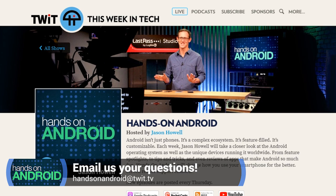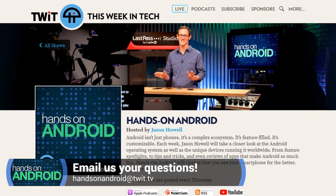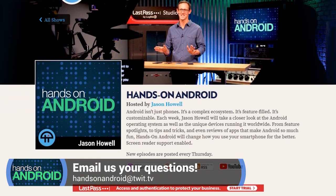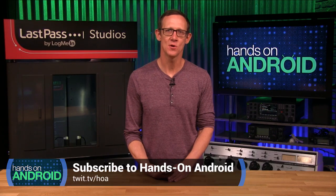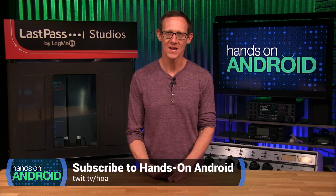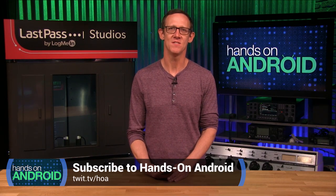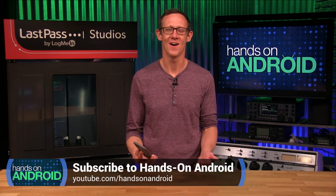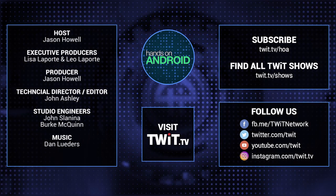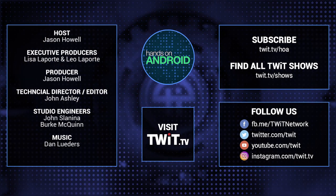More tips, tricks, explainers, and so many other things are in store for you each and every week here on Hands on Android. If you have any questions, I'd love to try my best to answer them — send an email to handsonandroid@twit.tv. New episodes publish every Thursday, so make sure you subscribe at twit.tv/HOA. You can also find the show on YouTube and subscribe there. We'll see you next time on Hands on Android.